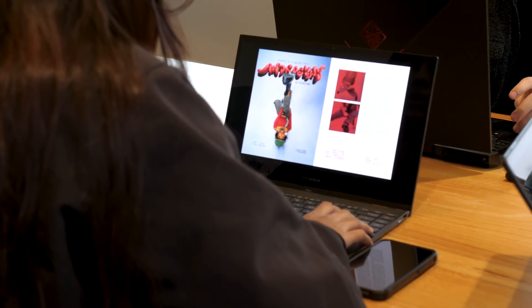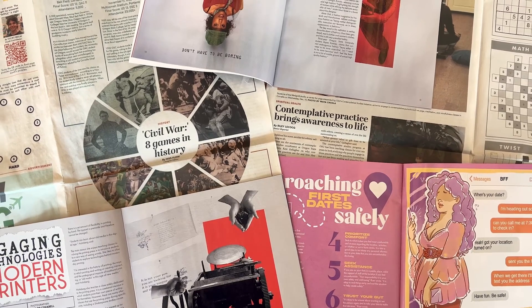At the end of the day, it's important to just create stuff that you love. If you want to find out more about what creative does, feel free to pick up one of our publications on stands all around campus. Always feel free to visit us up on the fourth floor of the Student Experience Center, or find out more information at orangemedianetwork.com.